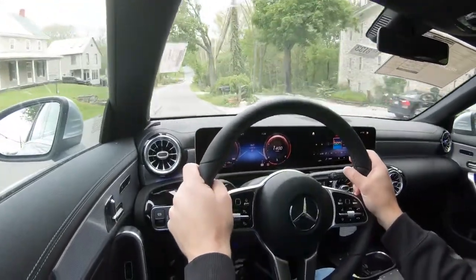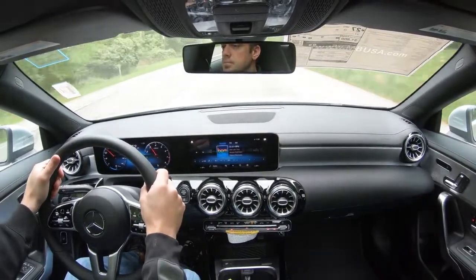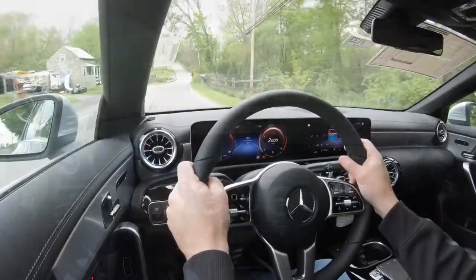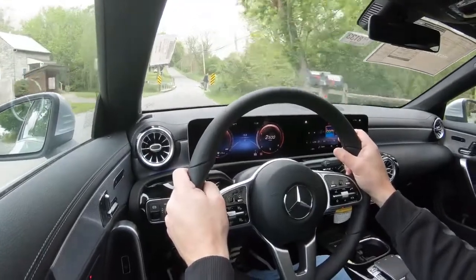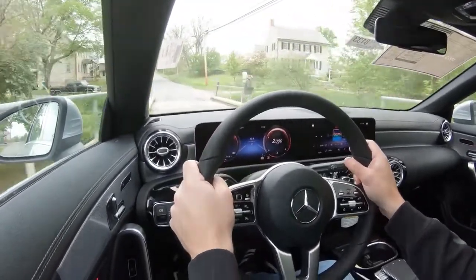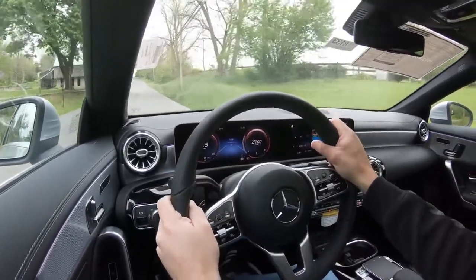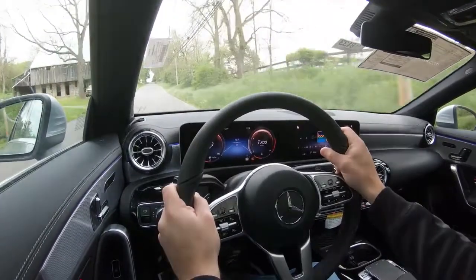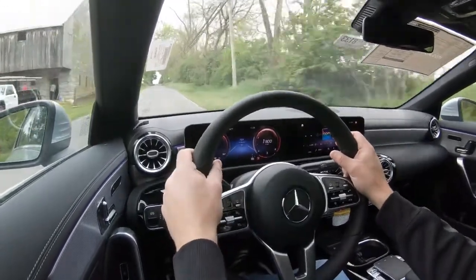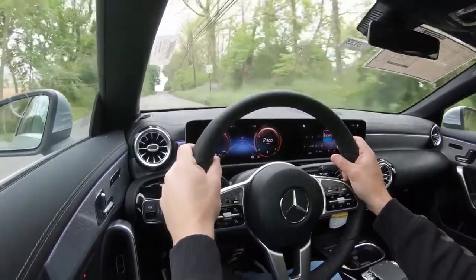Even without one of the AMG Line packages, the steering and turning radius on this thing is impressive. I pulled into a gas station to do a turnaround — one of the best turning radii I've experienced in quite a long time. This thing turns on a dime at slow speed. Out of 500-plus cars I've reviewed, this is one of the best when it comes to turning radius.